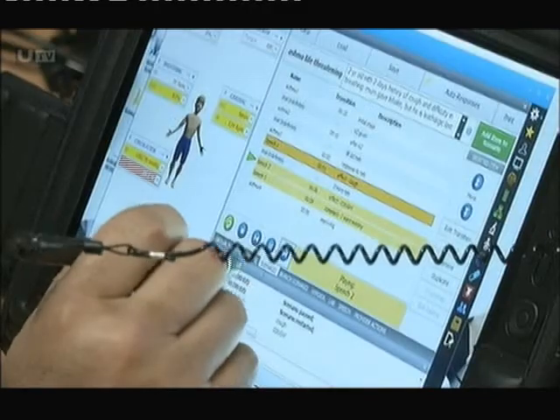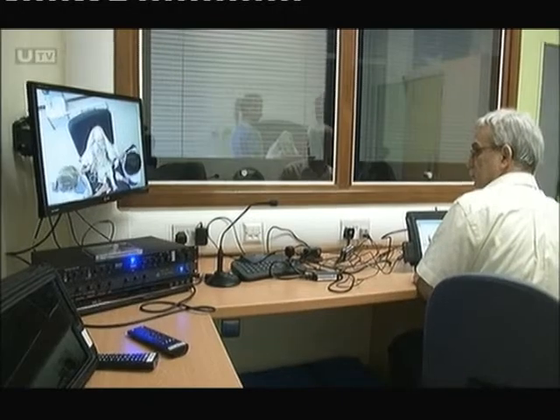The equipment is able to monitor the medics, talk to them, and if there are any difficulties, a senior doctor can then demonstrate how to carry out certain procedures.